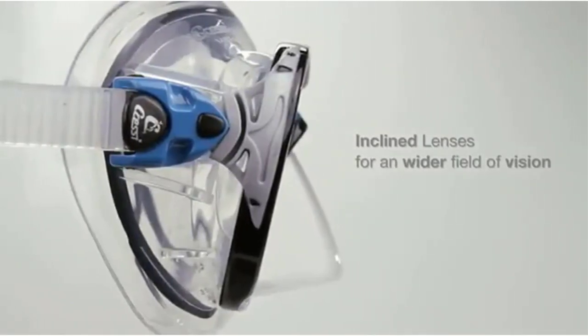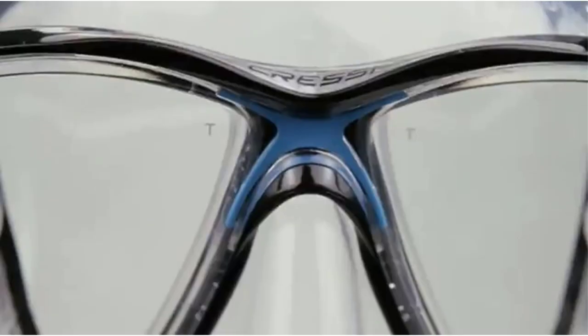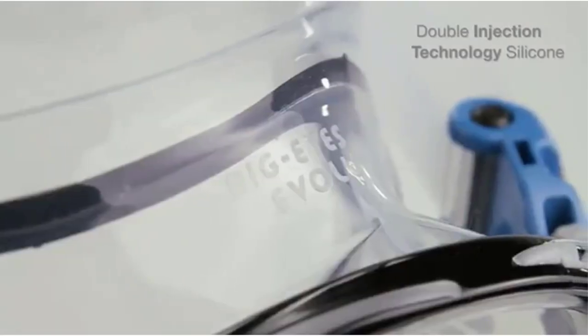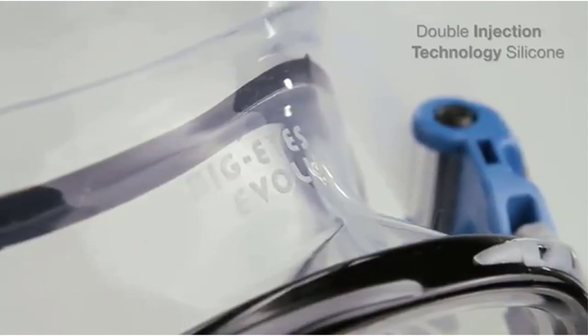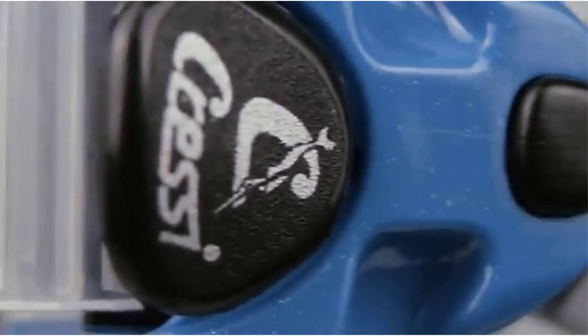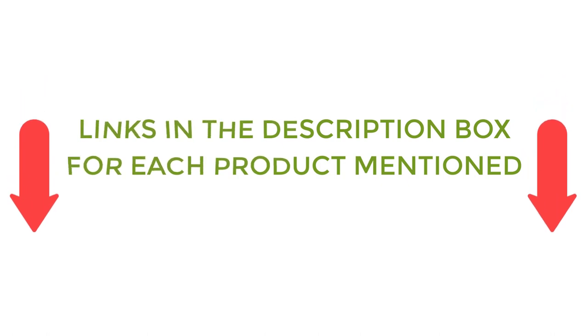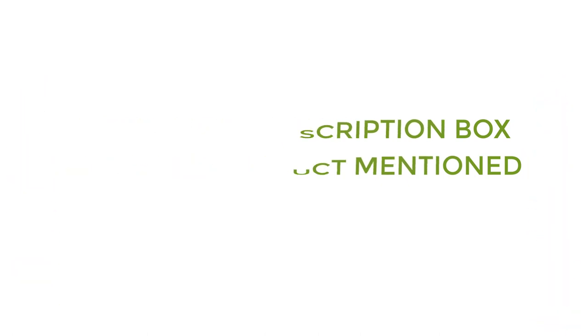There are many products available to choose from for the best snorkel mask, each with different characteristics, benefits, and prices. To help you make an informed decision, I did quality research, read tons of reviews, and compiled a list of the best snorkel masks from reputable brands. After much research, I found these products very helpful for people like you. If you want to know about the price and other information, be sure to check my description. So without any further delay, let's jump into the video.